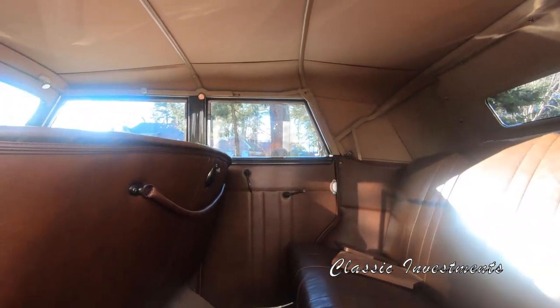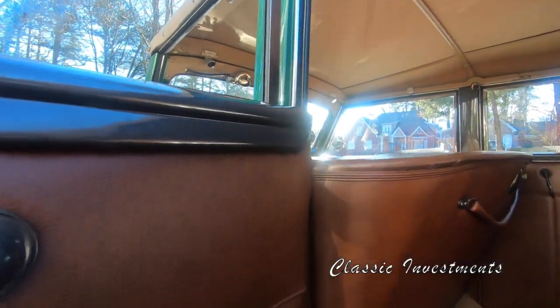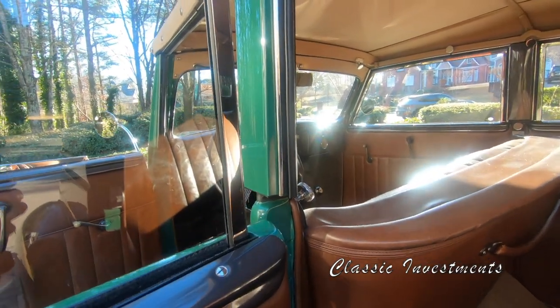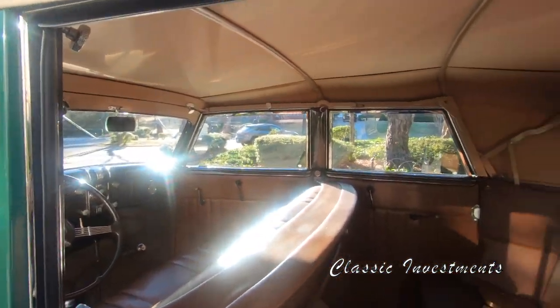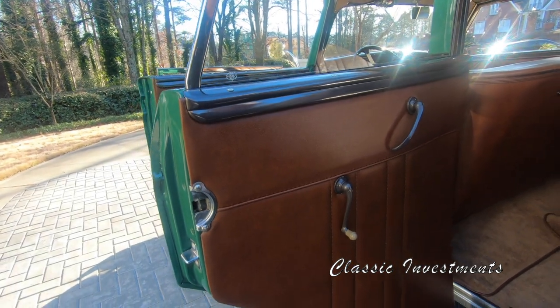One of the key advantages to the convertible sedan over the Phaeton, which makes it highly desirable, is that the convertible sedan has wind-up windows, which is an absolute pleasure for driving and keeps it much more road tight.